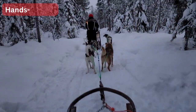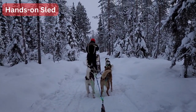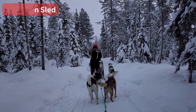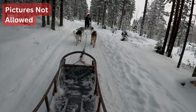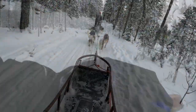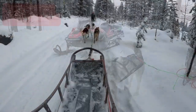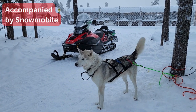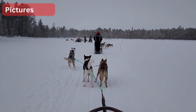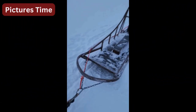During the run we must keep both hands on the sled, so taking pictures is not allowed. The reason is that if you lose your grip and fall, the dogs will run without you until they are exhausted or until somebody stops them. This is why during the whole ride we were accompanied by a snowmobile. Now we stopped at the middle of the frozen lake and our tour guide took some pictures.